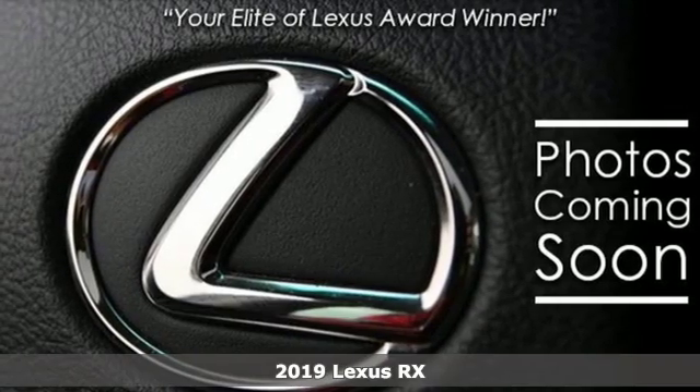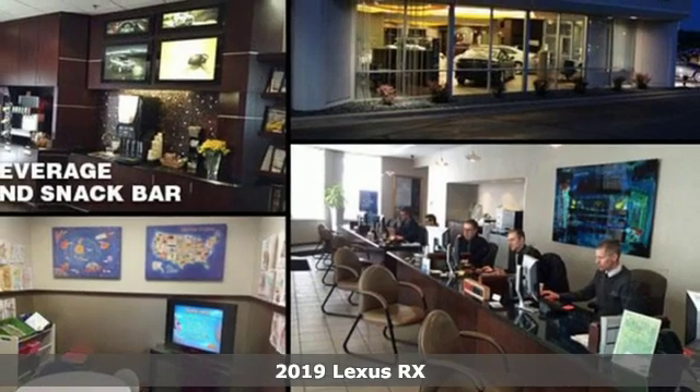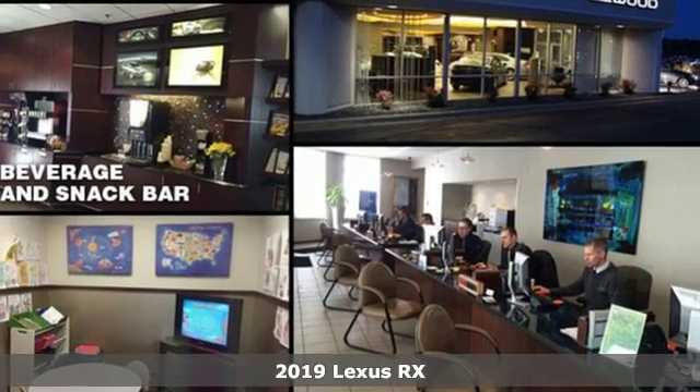It's a new 2019 Lexus RX. Luxury awaits in every Lexus, and it comes with all the amenities you need.